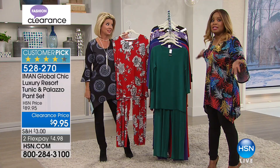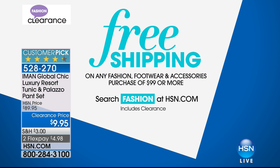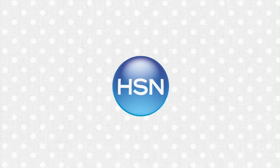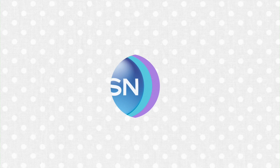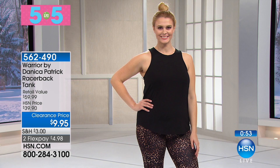If you've never shopped at HSN before, we give you a 30-day money-back guarantee and all our garments are first-run quality. Prices like today are insane. You can also save up to 25% off throughout the day on Valentine's Day Jewelry at HSN.com. Even at these crazy discounts, it's not all sales final. Now: Warrior by Danica Patrick — a racerback tank. Really cute with those stars. It's $9.95, originally $39.95. On FlexPay it's $4.98.